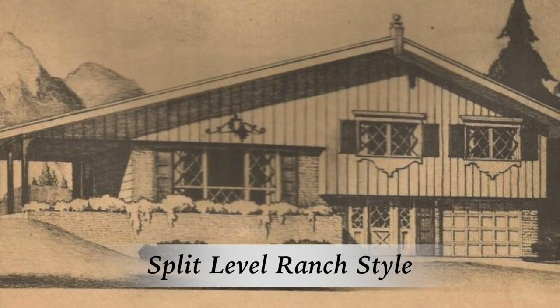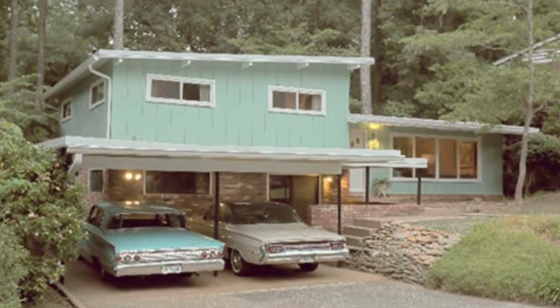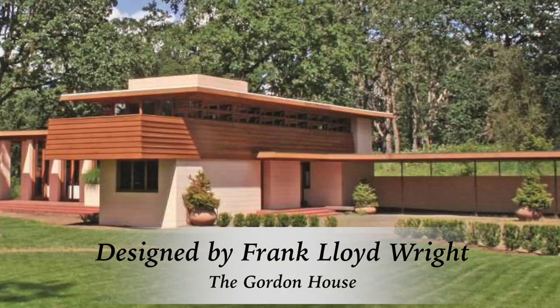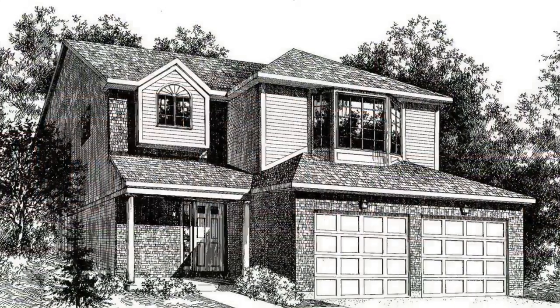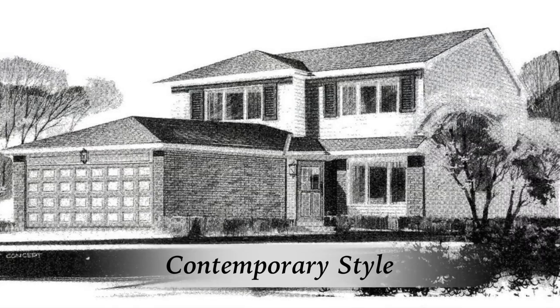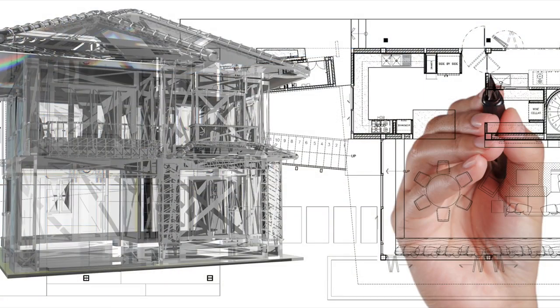The split-level ranch, a variation of the ranch style, became popular in the late 70s and 80s and reflected an approach popularized by Frank Lloyd Wright. In the 1980s, a variety of styles were combined to create a contemporary style, where the core elements come from modern design.